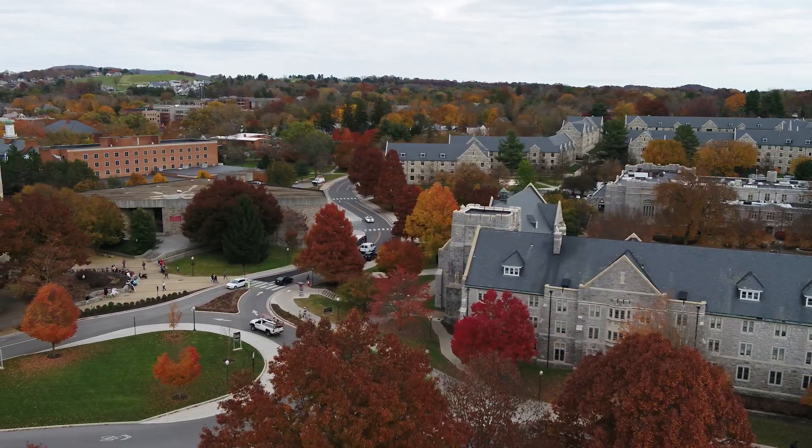Next, we'll head over to campus. This is one of the more iconic spots of Blacksburg, with views overlooking the drill field and the beauty of Virginia Tech.